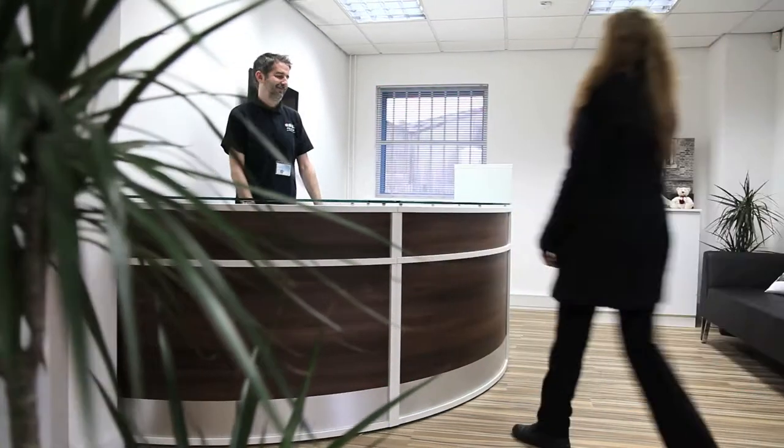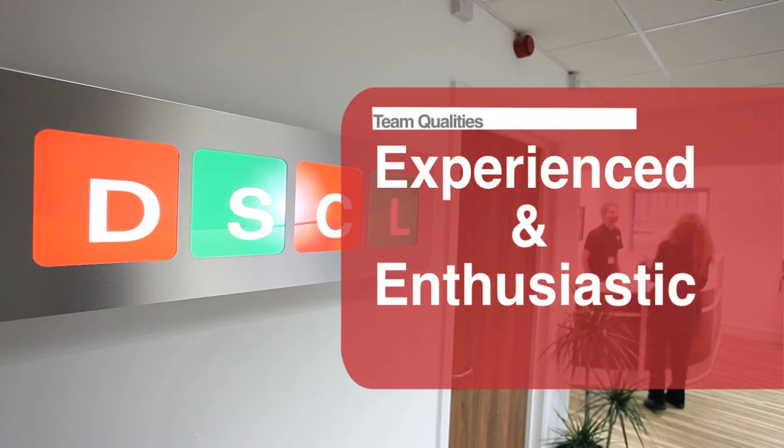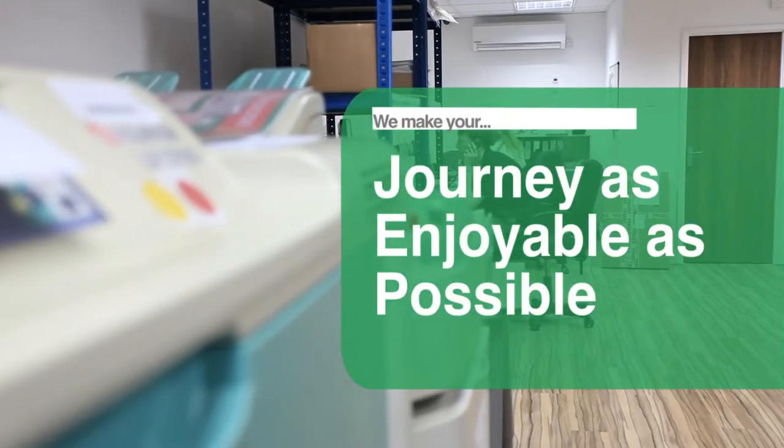With a highly experienced and enthusiastic team, we're always on hand to guide you through the process and any decision making, whatever the application. We aim to make your journey as a customer as enjoyable as possible.